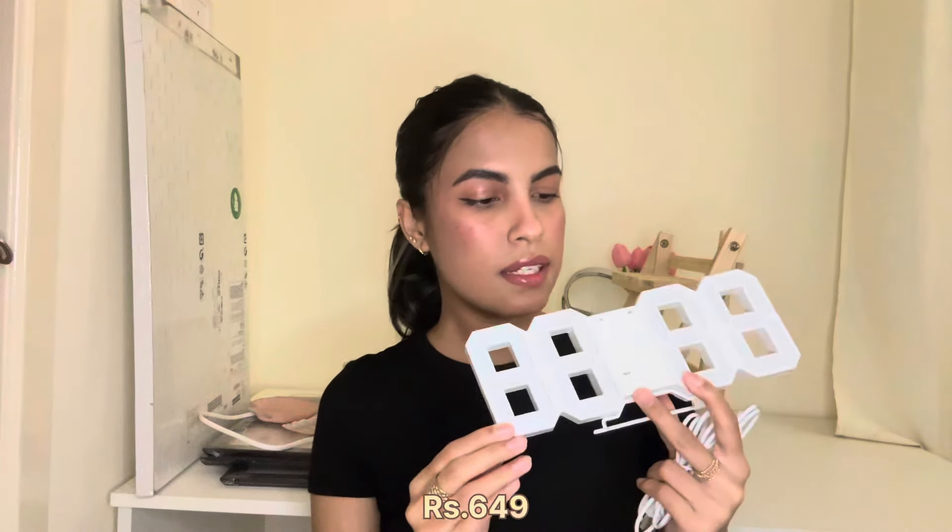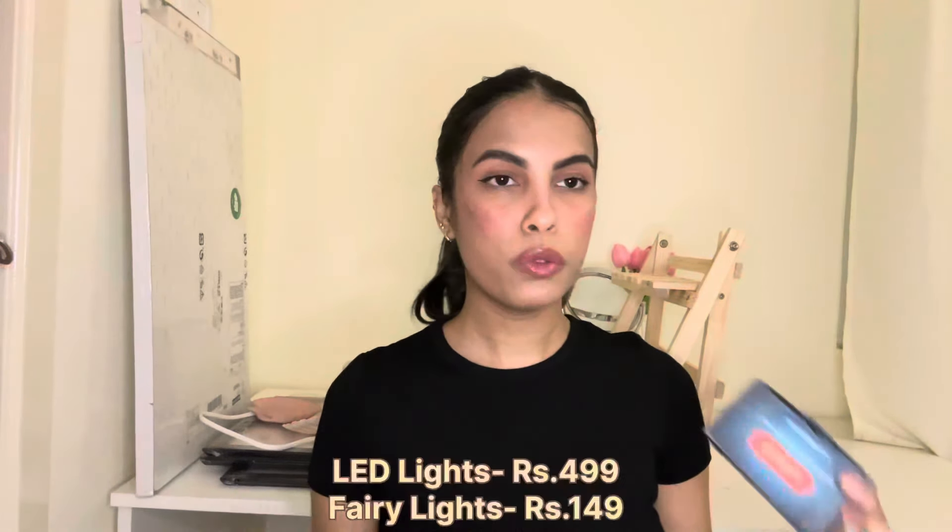Moving on to the next item, I got this digital clock from Amazon as well. It comes with a wire to plug it in. It's also an alarm clock so you can set an alarm. It's an LED clock, so once you plug it in the time shows up in a white LED light. It looks really nice, especially at night.